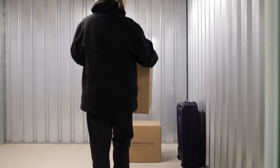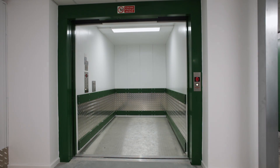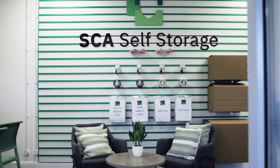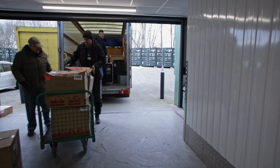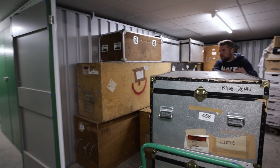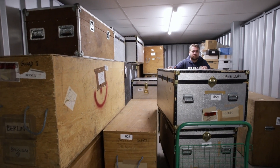To make your move a breeze, we offer free access to all types of moving equipment, a passenger lift for rooms on the upper floors, and a wide range of boxes and packaging materials. We believe in providing top-notch service without breaking the bank — no hidden fees, just a simple affordable solution for your storage requirements.